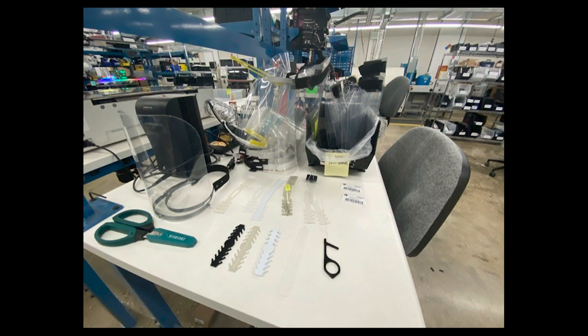If you're looking to purchase Adafruit products at this time, consider purchasing from our partner Digikey at digikey.com.